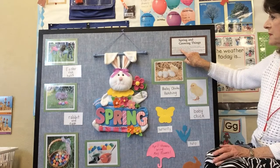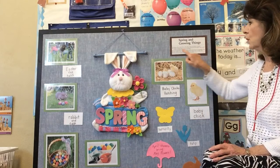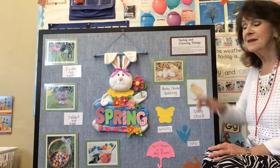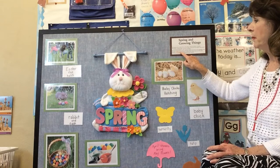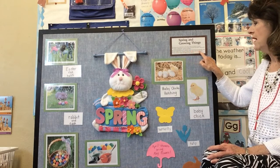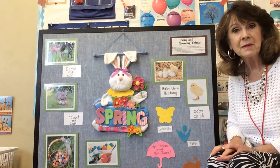In nature, things begin to grow in spring. The grass turns green, the leaves grow on trees and bushes, and some flowers are beginning to bloom. Some people plant seeds in the garden to grow fresh fruits and vegetables to eat. Right now, I'm planting flowers in my garden.